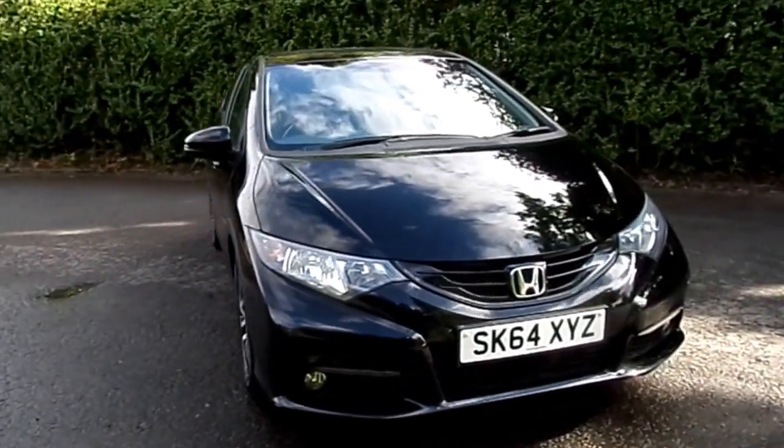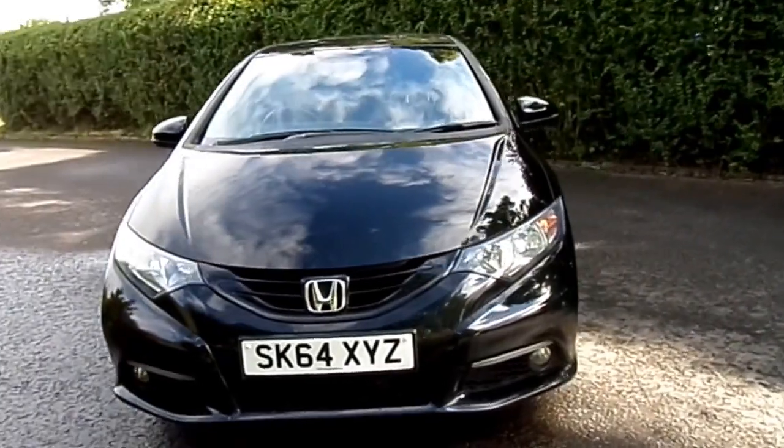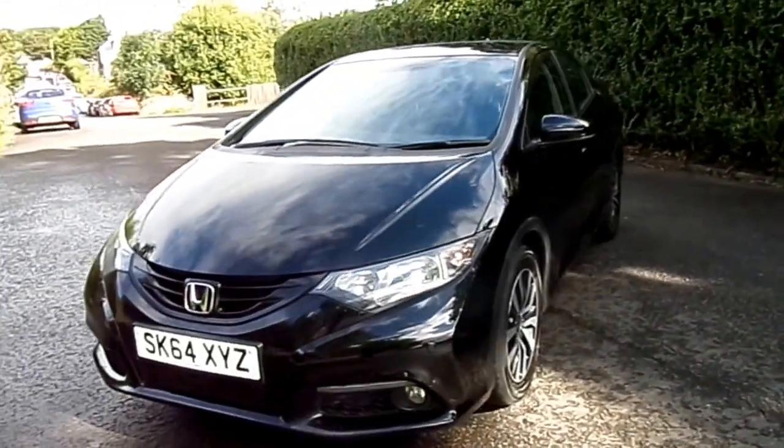Hi there, welcome to a short video presentation. I'm in a Honda Civic here at Phoenix Honda in Stirling. This car is a 1.6 diesel manual vehicle.